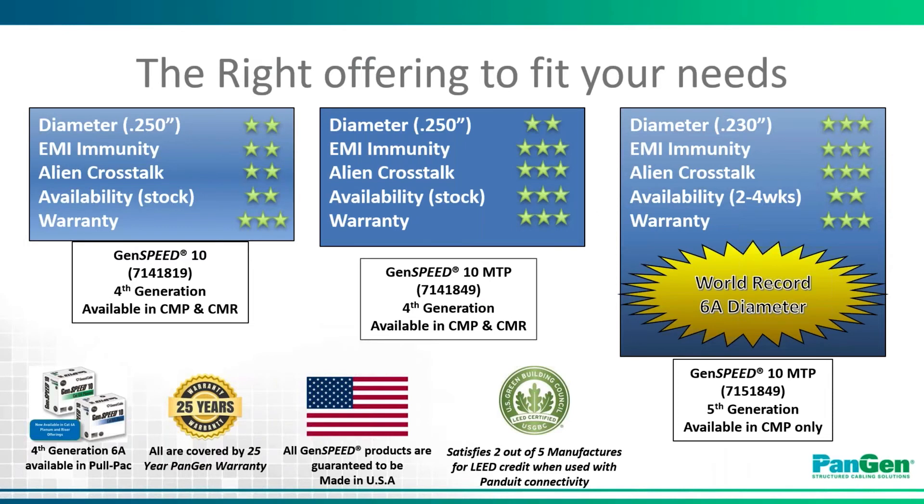As Steve illustrated on the previous slide, both Panduit and General Cable offer a good, better, and best solution to the market. Graphically, our good solution would be on the left, better would be in the middle with the MTP product, and best would be with the fifth generation MTP product at the .230-inch diameter. General Cable also offers our fourth generation products in contractor-friendly pull pack packaging, which you can see in the photo at the bottom left.